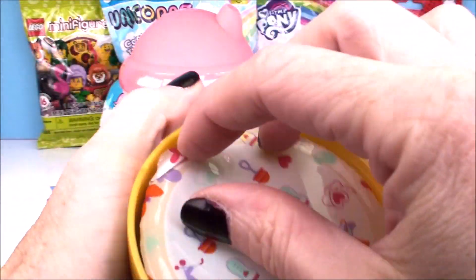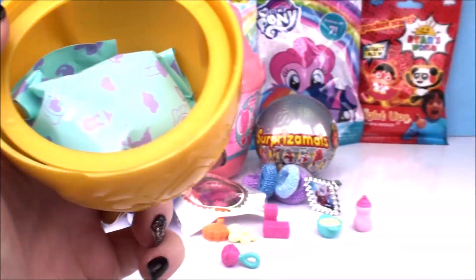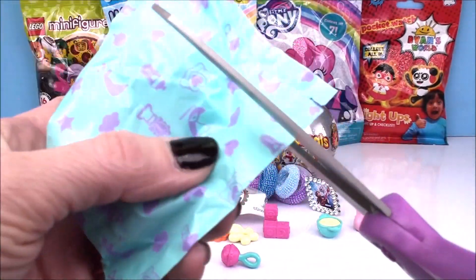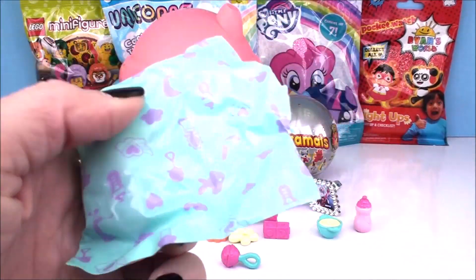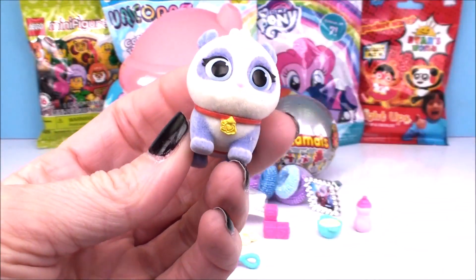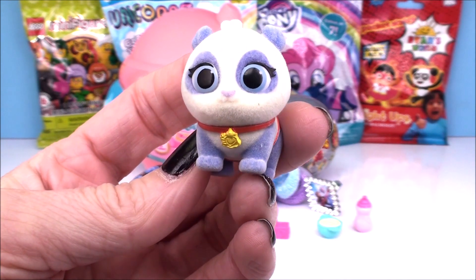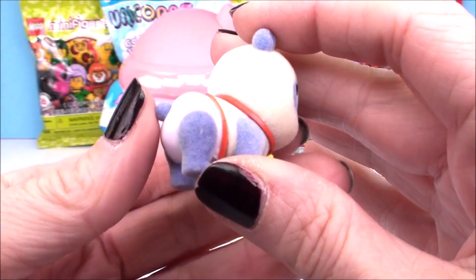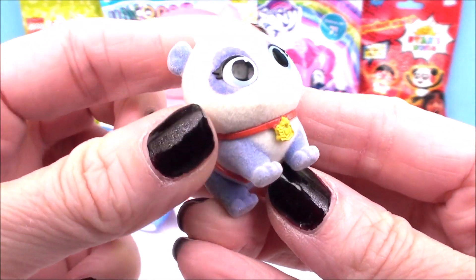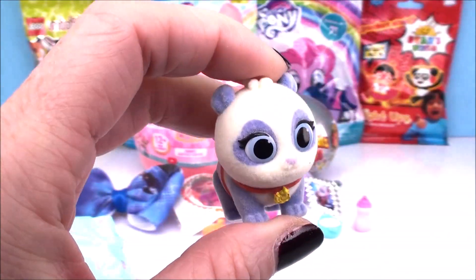Peel back our other side here — the top portion. And we get another blind bag. And who did we get? Oh my gosh, look out, super cute. I'm so excited. We got Precious! Look how pretty she is — beautiful, beautiful colors. And guys, she's super, super soft. These actually come out really, really fuzzy. Oh my goodness, I didn't have this one yet. Absolutely adorable.